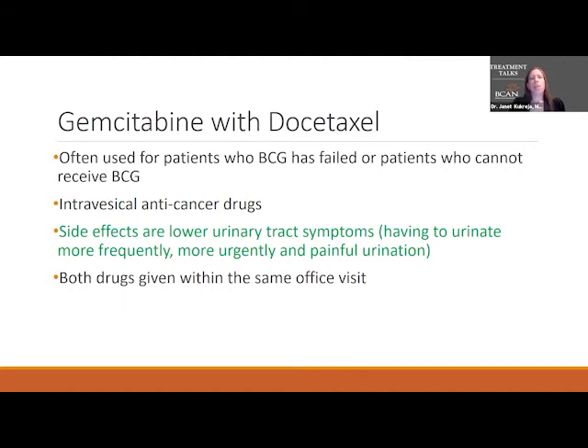A combination that has become pretty common across the country is gemcitabine with docetaxel. Docetaxel is also an anti-cancer drug. We use this really in patients where BCG has failed, or patients who cannot receive BCG for multiple reasons — for example, patients who have had transplants, are on certain medications, or have certain autoimmune diseases. The side effects are the same lower urinary tract side effects. We can give some medications to help change the acid-base balance of the urine and decrease the side effects. Both drugs are given in the same office visit, with the same six-week induction. Maintenance is a little different — often once a month for one to two years after induction.